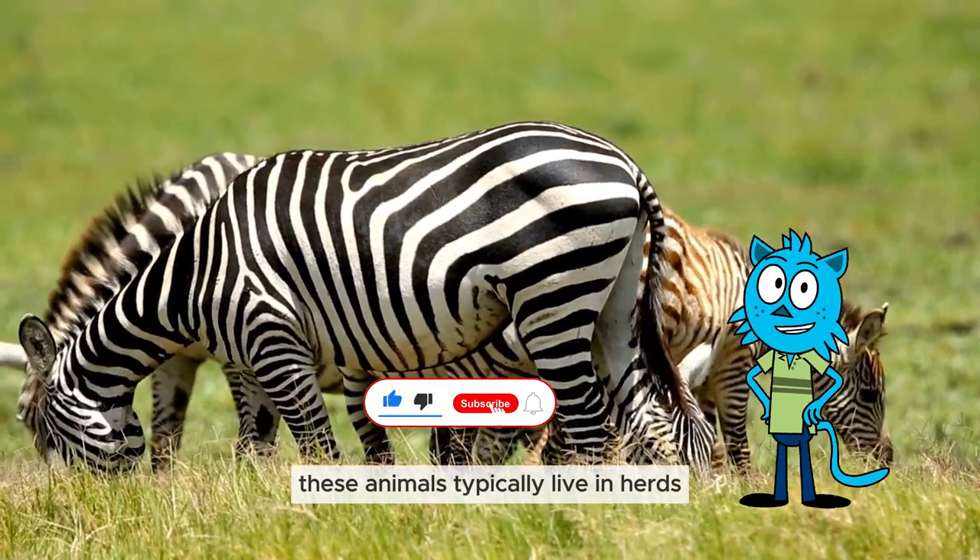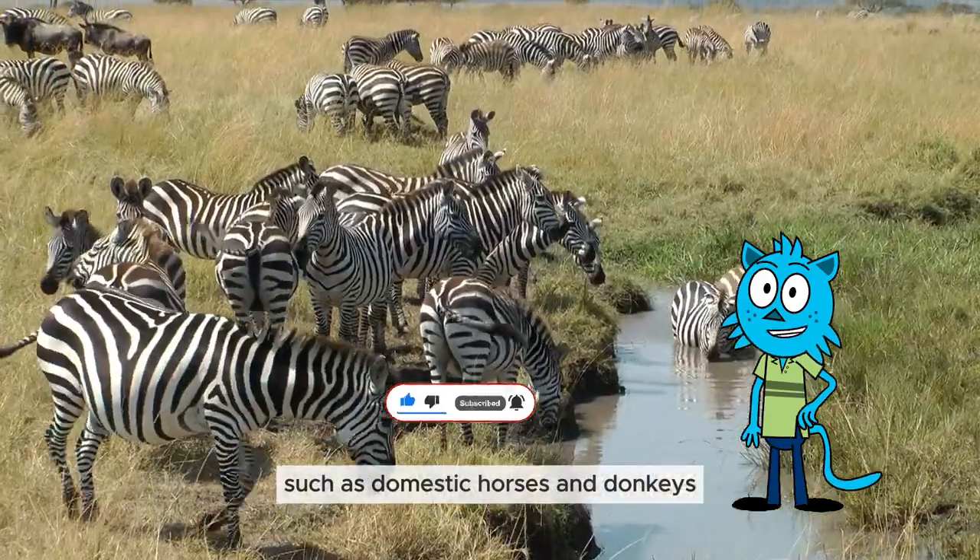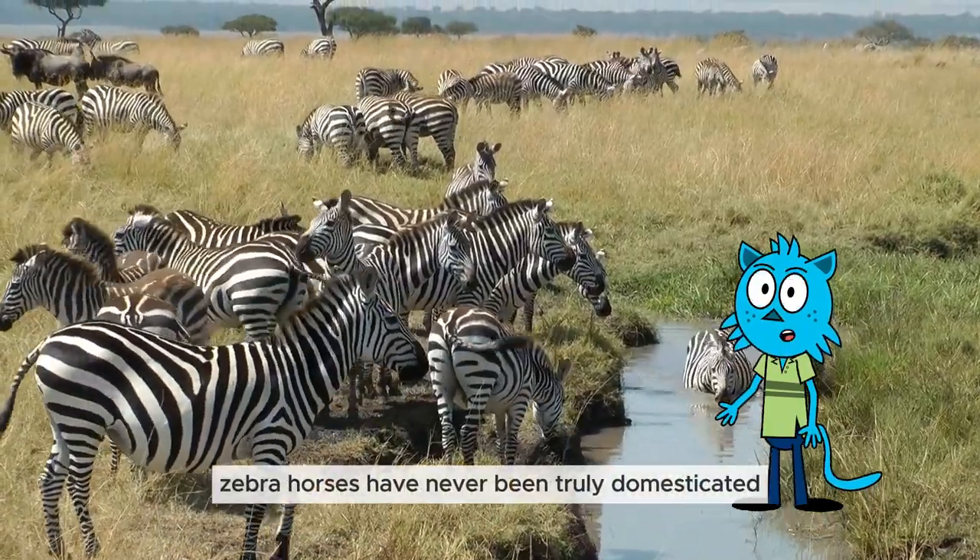These animals typically live in herds. Unlike closely related species such as domestic horses and donkeys, zebra horses have never been truly domesticated.